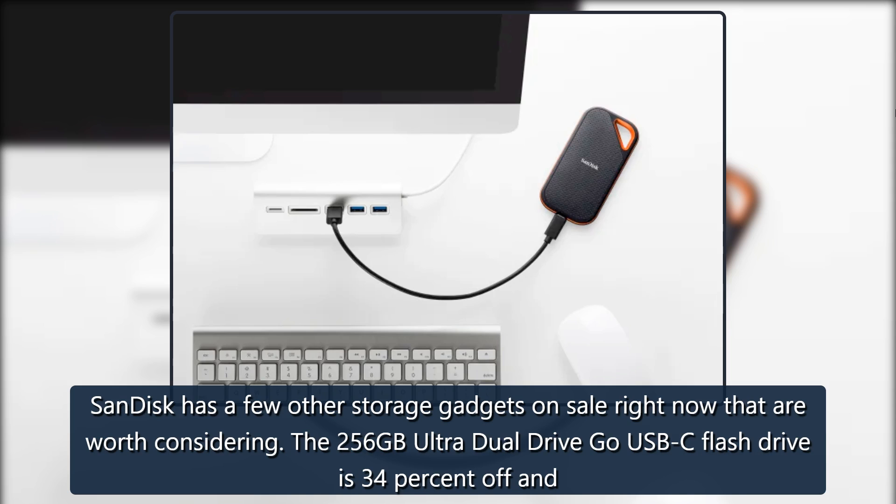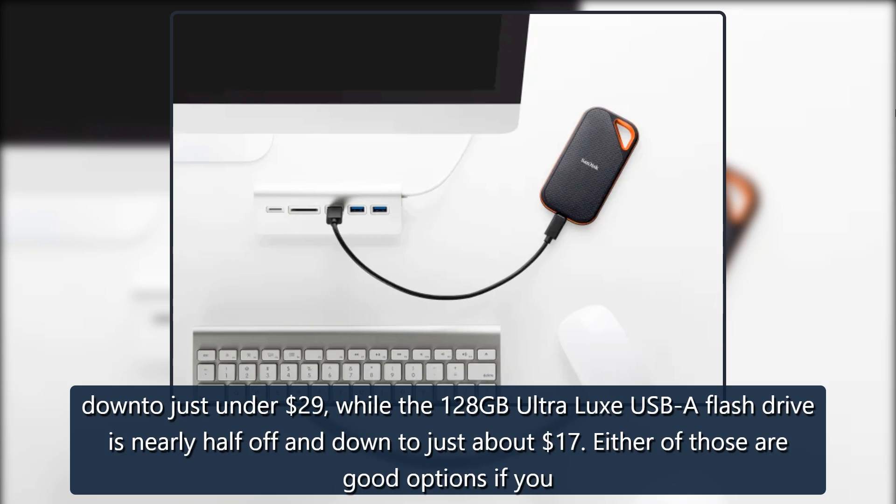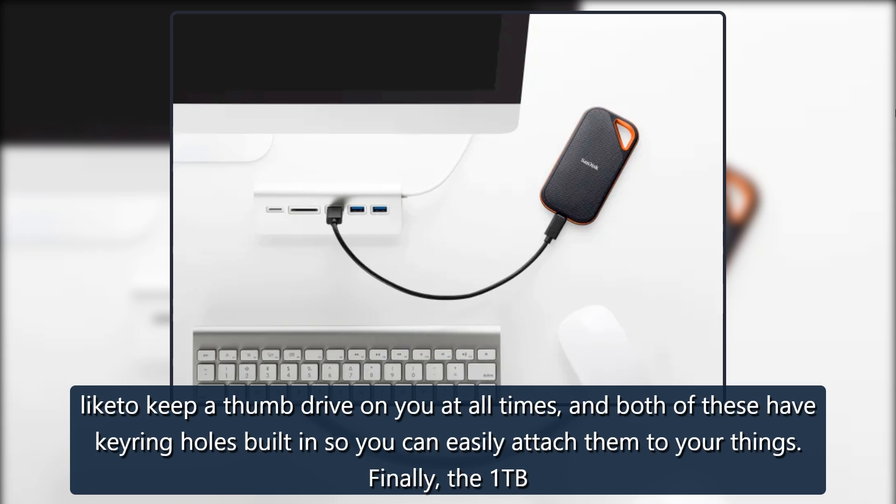SanDisk has a few other storage gadgets on sale right now that are worth considering. The 256GB Ultra Dual Drive Go USB-C Flash Drive is 34% off and down to just under $29, while the 128GB Ultra Luxe USB-A Flash Drive is nearly half off and down to just about $17. Either of those are good options if you like to keep a thumb drive on you at all times, and both have keyring holes built in so you can easily attach them to your things.